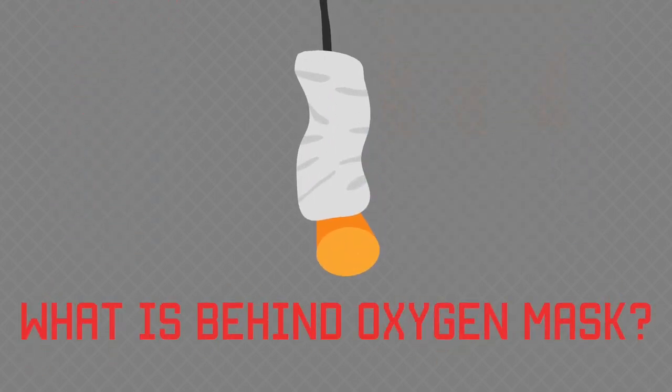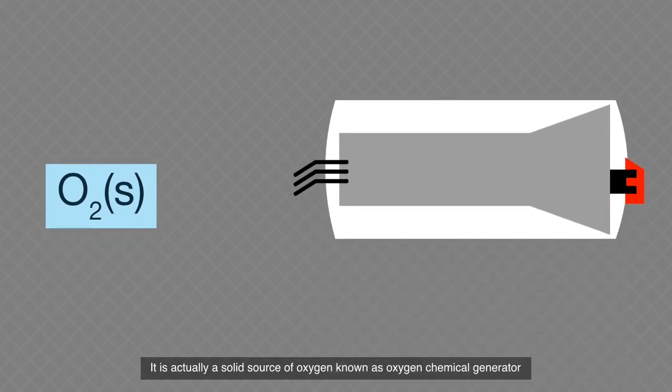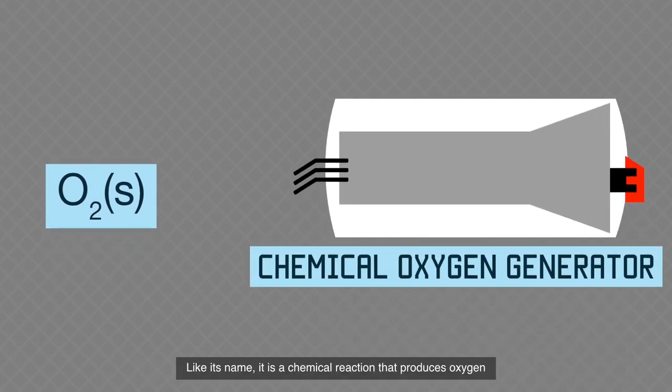What is behind the oxygen mask? It is actually a solid source of oxygen known as a chemical oxygen generator. Like its name, it uses a chemical reaction that produces oxygen.